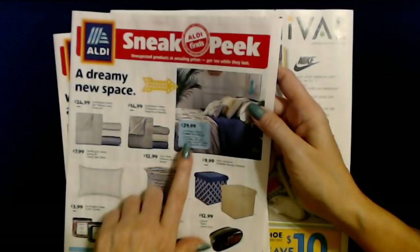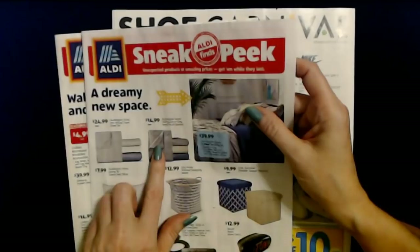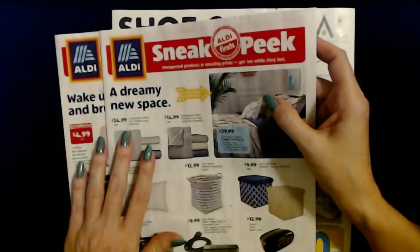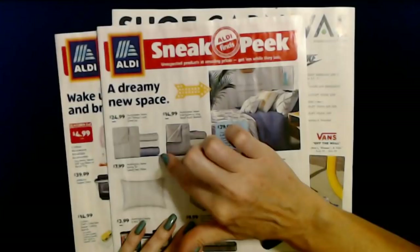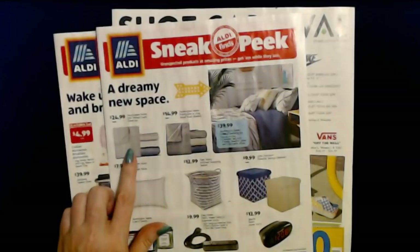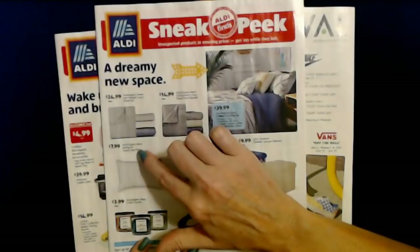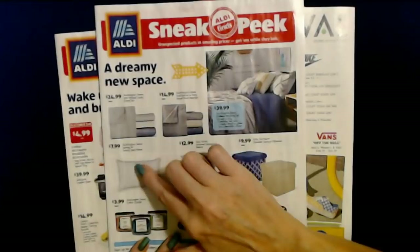You can also get the Huntington Home Full, Queen, or King Royal Plush Blanket for $14.99 each. And the Huntington Home 300-thread-count sheet set, which looks like it comes in three colors — a pretty cornflower blue, white, or a silvery gray — for $24.99 each. And we have the Huntington Home Spring Air Luxury Bed Pillow for only $7.99.